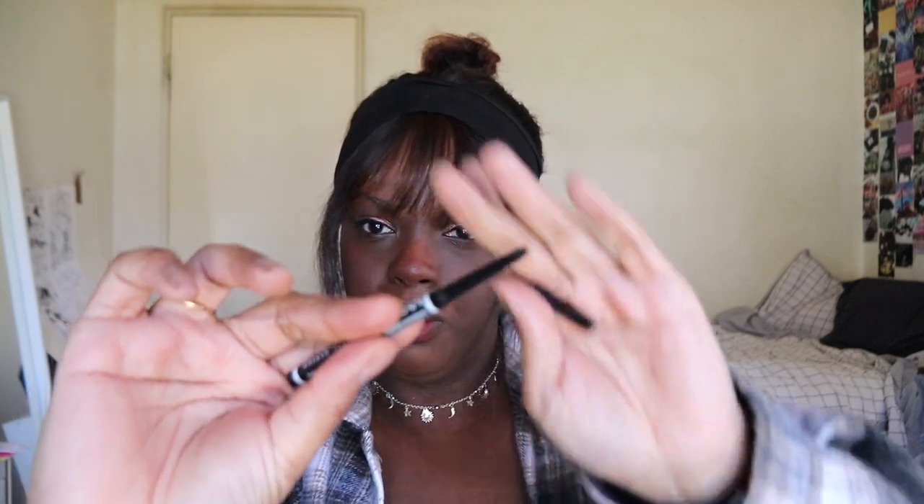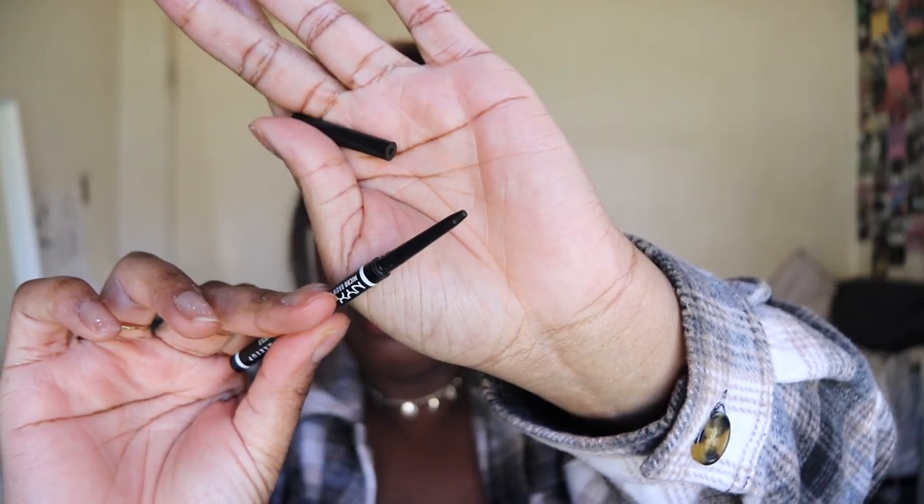A NYX product I actually like: the NYX Micro Brow Pencil in the shade Black. This is a really good brow pencil — it's like $10 and has a skinnier tip, so it's easier to fill in your brows. I really like this. Would I repurchase? 10 out of 10. This is my new favorite brow product.